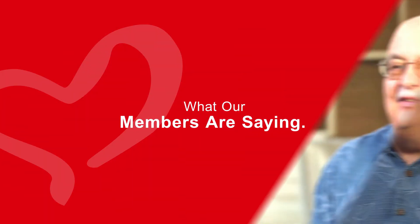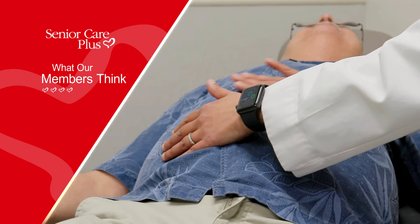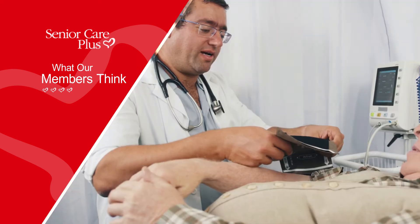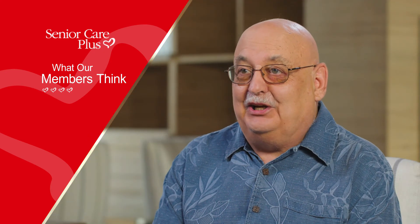Many times this gives us insight into what their social support system is at home as well. My experience at the Renown Senior Care Plus practice has been that the physician is allowed to have a lot of time with you in order to really explore your health problems and preventative care, because preventative care is so important for aging members.